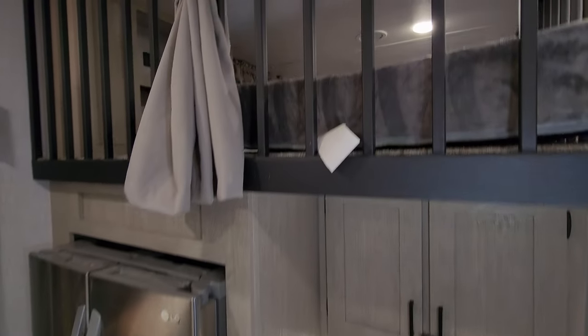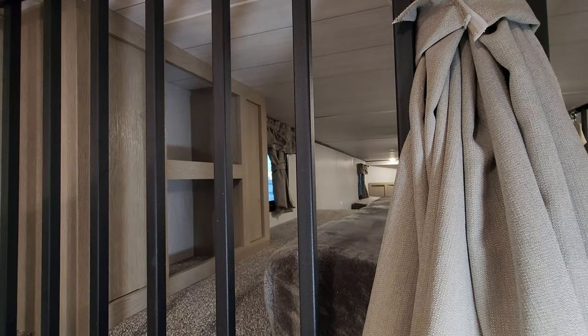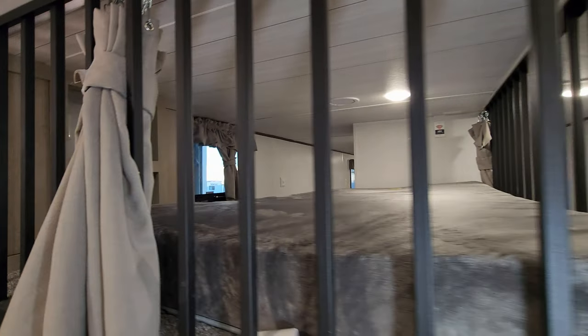A quick peek up here at one of the loft areas — there's a little shelf back there with USB charger ports in it as well.